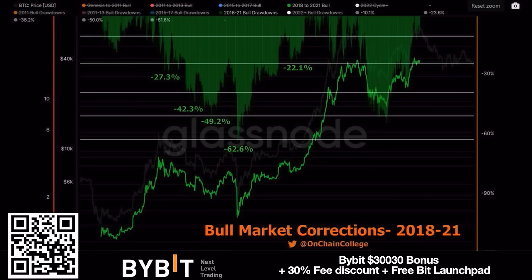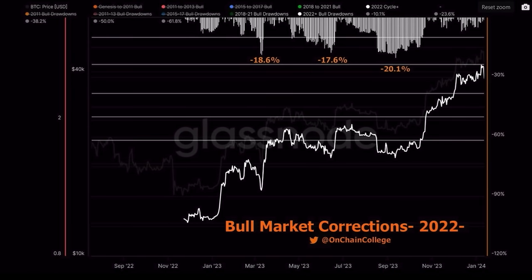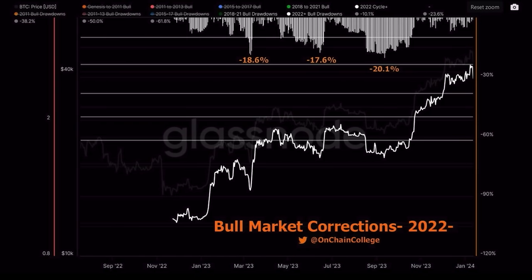In the 2018–2021 bull market, we had crashes of 27%, 43%, 49%, 62% — including the COVID crash — then 22%, before reaching nearly 70k. We got there from 3k because we need crashes to pick up new liquidity. That's the normal market structure: up, down, up, down.